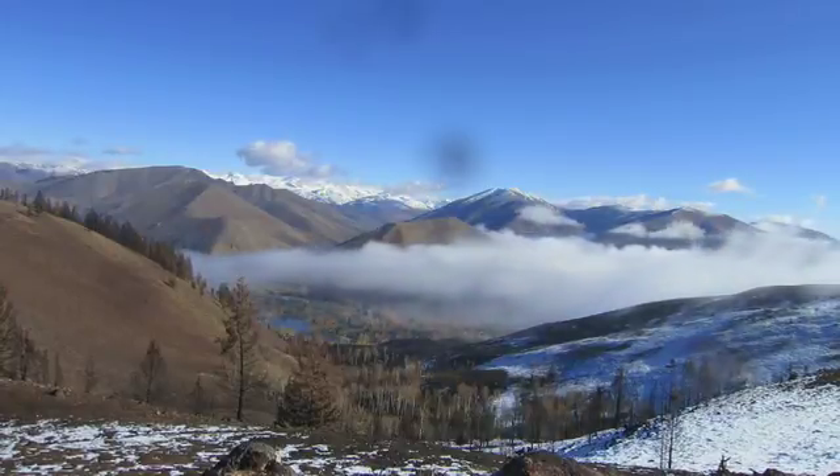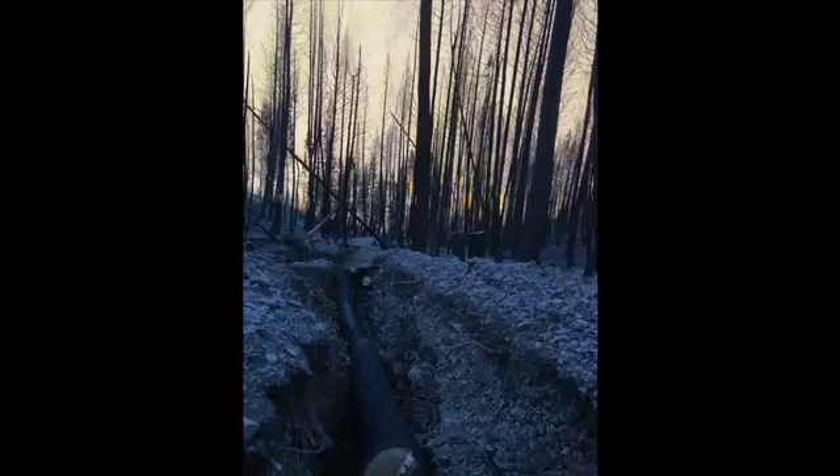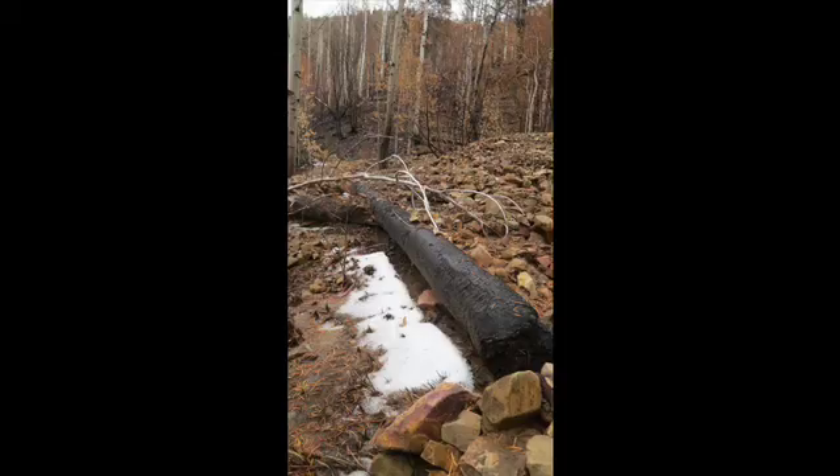We had two major rainstorms come in and basically wash the mountain off the hillside. A lot of that rain and rock went into people's back yards, into people's houses, into their garages.